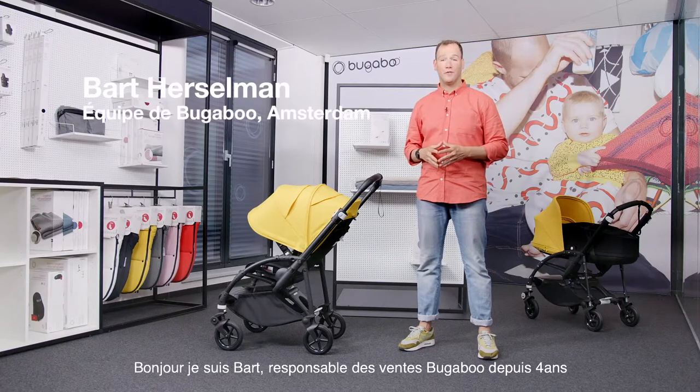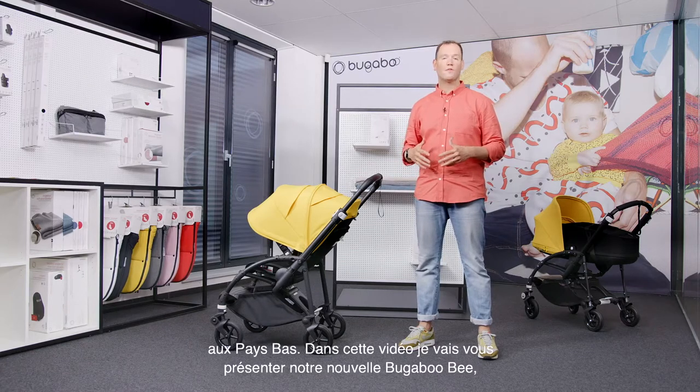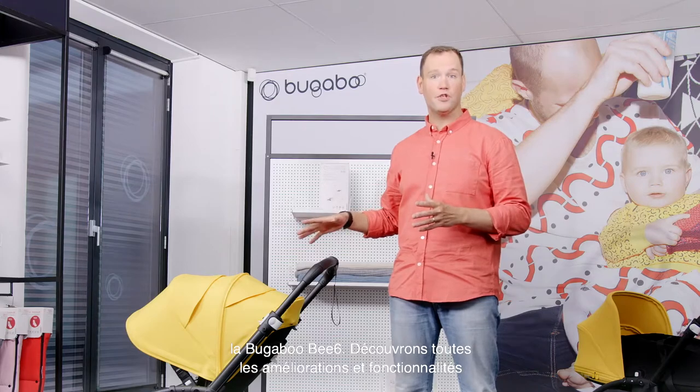Hi, I'm Bart and for the past four years I've been responsible for the Bugaboo sales in the Netherlands. In this video I will take you through our new and improved Bugaboo Bee, the Bugaboo Bee 6. Let's discover all the impressive improvements and features of this product.